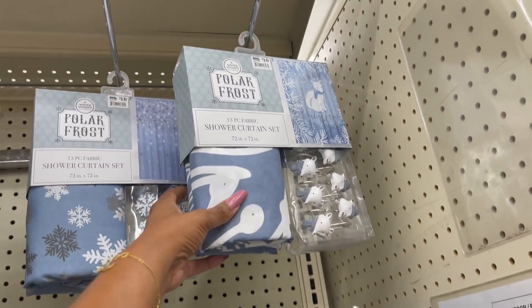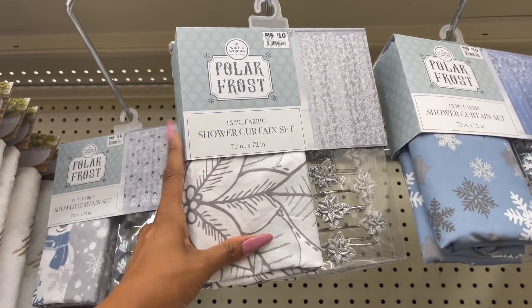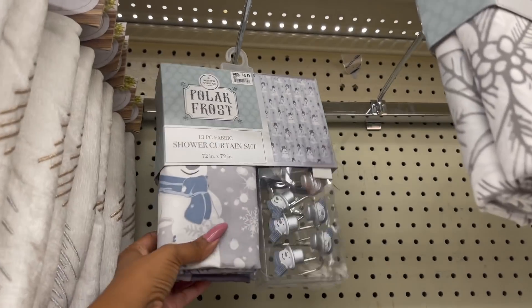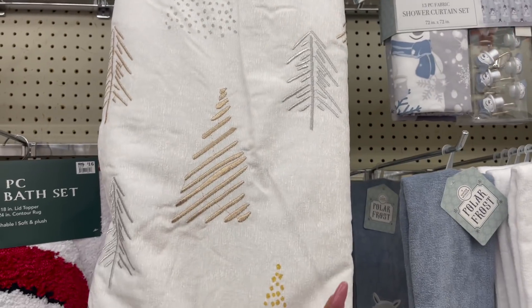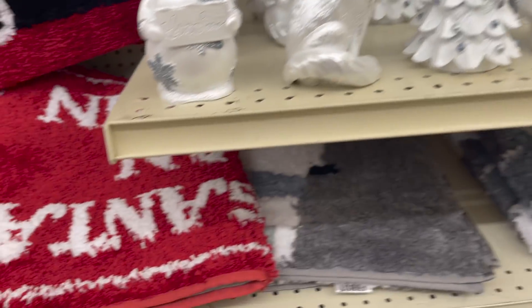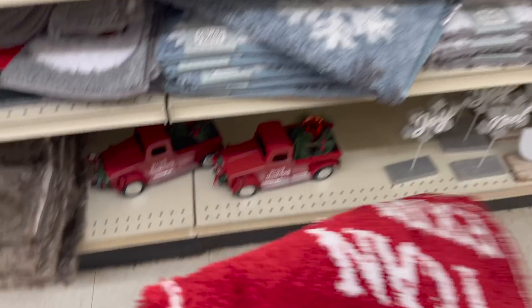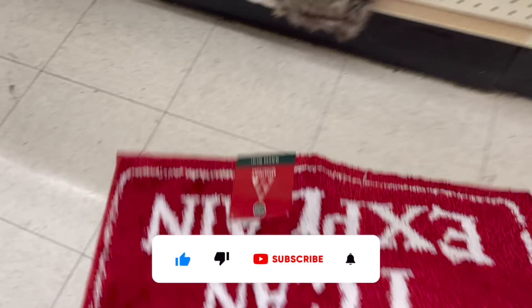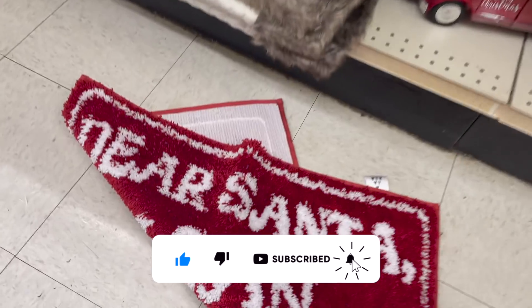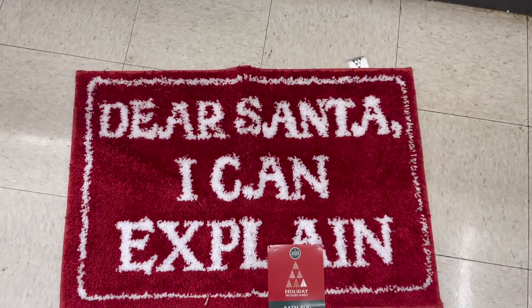Look at the shower curtains — they have the fox, the snowflake, a little poinsettia, and the snowman. And then this tree skirt — look how pretty that is. That is $26. Down here they have the floor mat out. This one says 'Dear Santa, I can't explain.' So cute. And then they have the gingerbread out, and look at the red truck. Loving this.